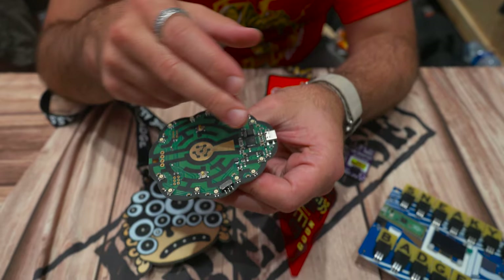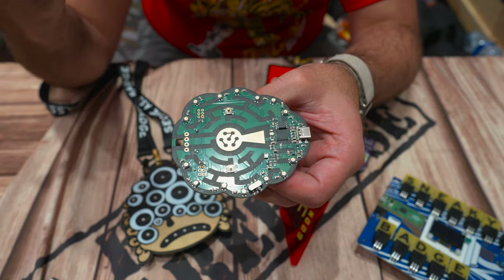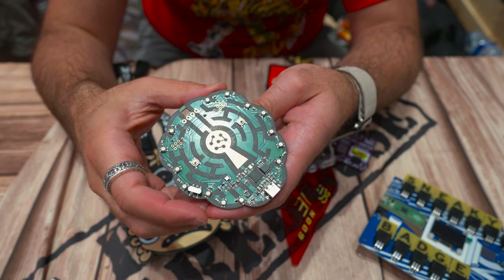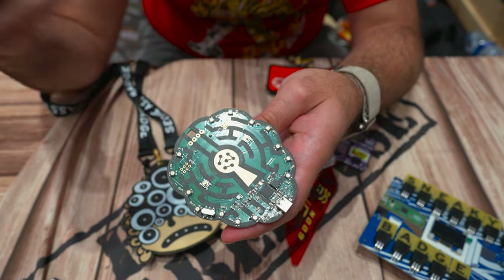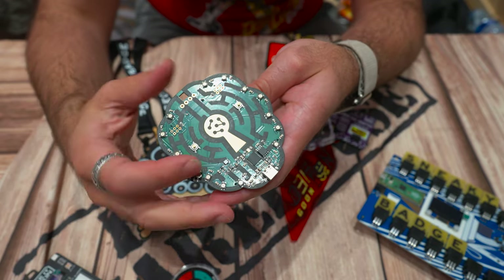This badge has a full Raspberry Pi on it, so it can simulate keyboards and HID attacks. At the same time it also looks super nice around conference, and it has a bunch of different light modes on it. So not only does it look good, but you get a full Raspberry Pi which is fully hackable as well.